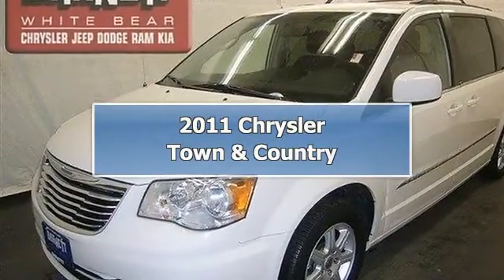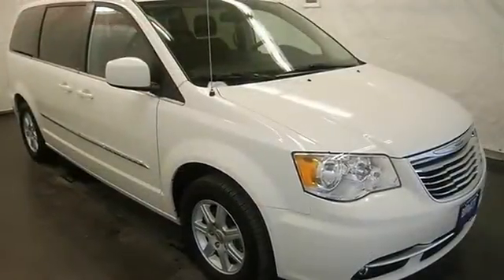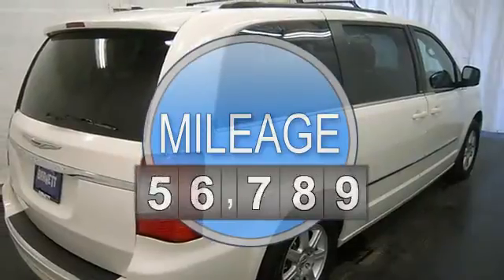This vehicle is loaded with alloy wheels, fog lights, auto headlights, third row seat, stow and go seating, power driver seat, dual zone and rear heat and AC.